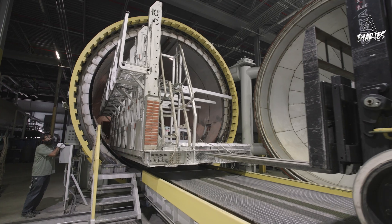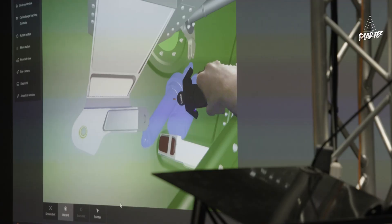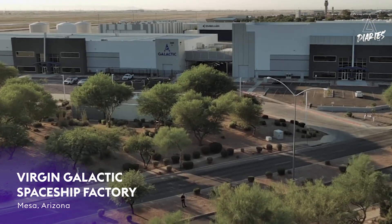Just this past quarter we have fabricated new composite and metallic components for the fuselage and the wing. It's exciting for our talented team to see their designs take shape, and it's only going to accelerate as Delta remains on track for commercial service in 2026.